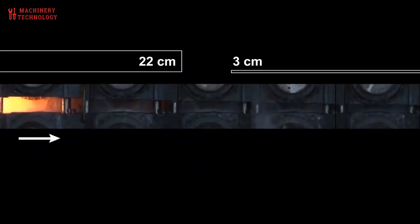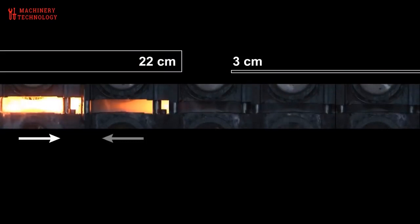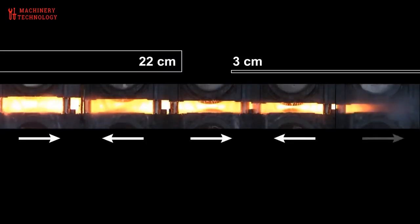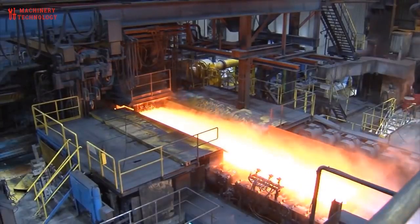Hot rolled coils are one of the flat steel products. They are sheets of prime or secondary choice steel that are rolled in a hot steel mill into coils while they are very hot.